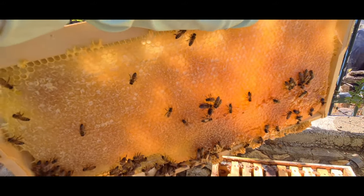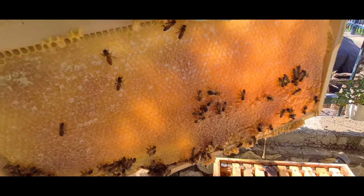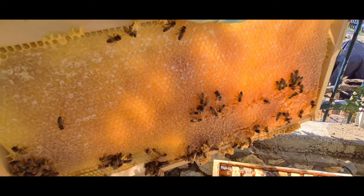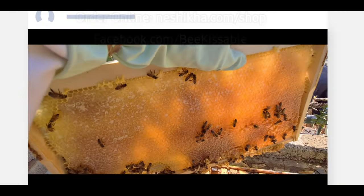Subscribe and like us on Facebook and we will let you know when the honey is ready for bottling and we'll get it to your hot little hands just as soon as we can, because the bees are happy, we're happy, and we want to make you happy. Subscribe and like us on Facebook.